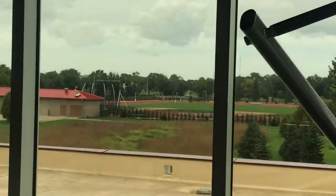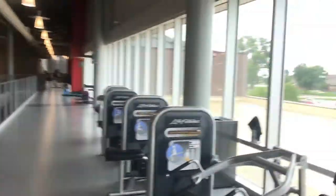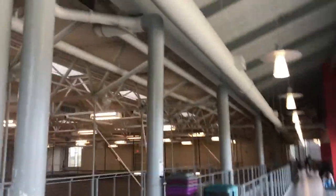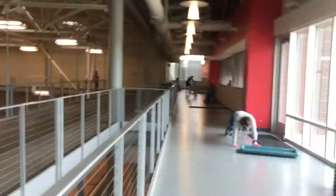There's the outdoor track where the track runners and cross-country runners can train. I'll be here later tonight — I'll probably do the rock wall when I'm done with this video.